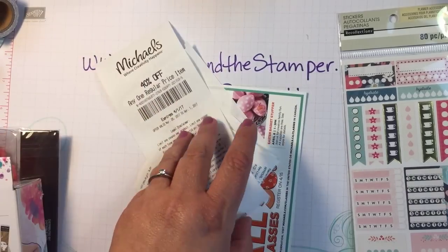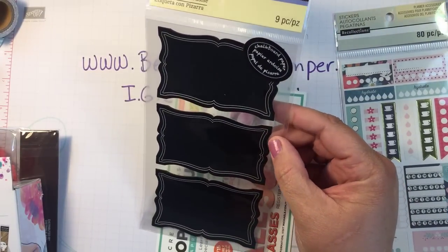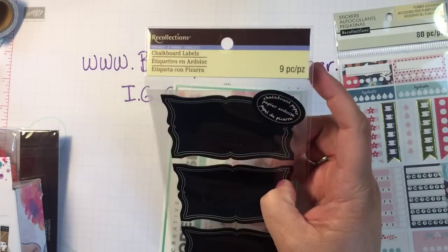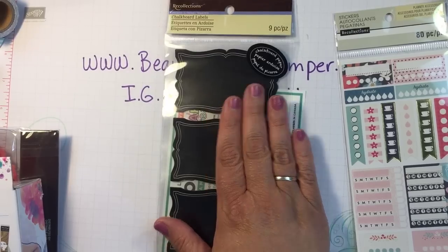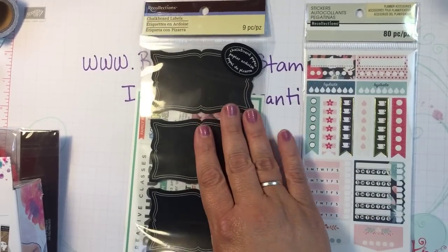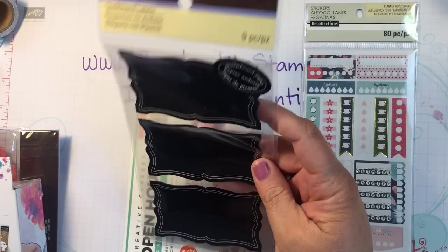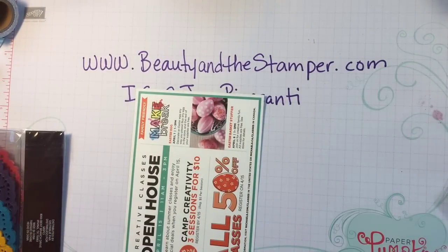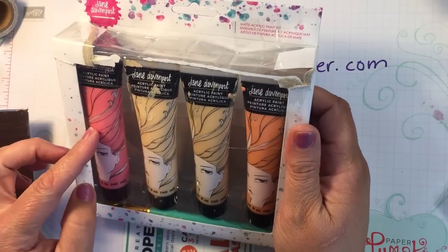I also got a 40% off coupon, which was cool. Then I got these chalkboard labels — there are nine of them — for $3. We actually did two separate transactions because one was for my husband's business and everything else was my business. That meant he got to use the 50% off coupon too, so he got those for only $1.50 as well — not too shabby.